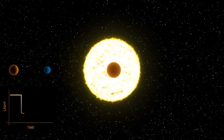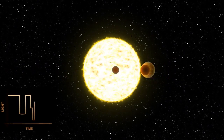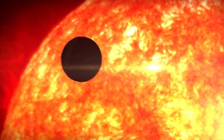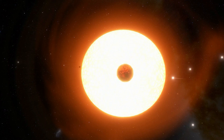55 Cancri e circles its Sun-like star at a distance of fewer than 150 million miles — one-fifth of the distance between Mercury and the Sun — completing one cycle in less than 18 hours. The day side of the planet is thought to be covered in lava oceans, due to surface temperatures considerably beyond the melting threshold of ordinary rock-forming materials.